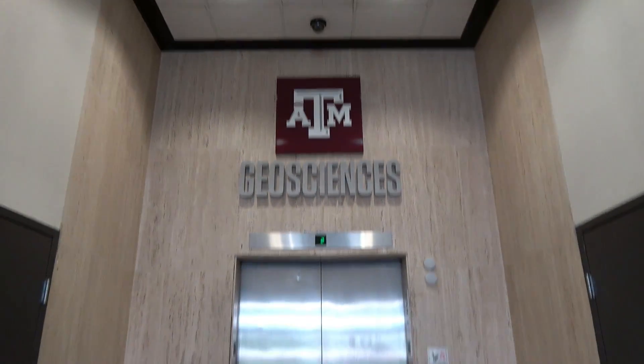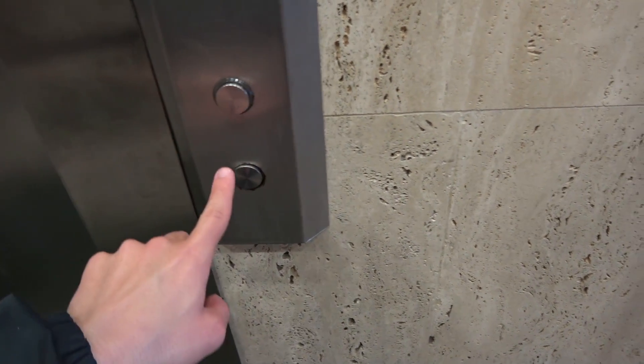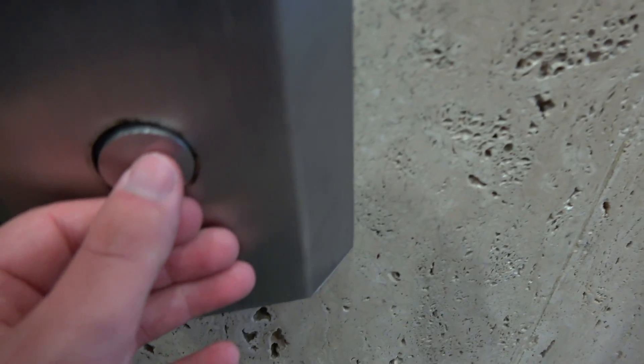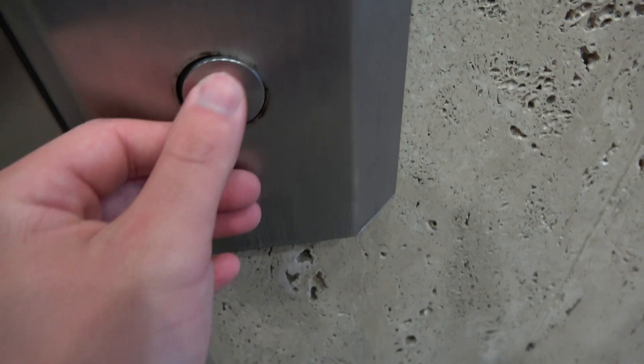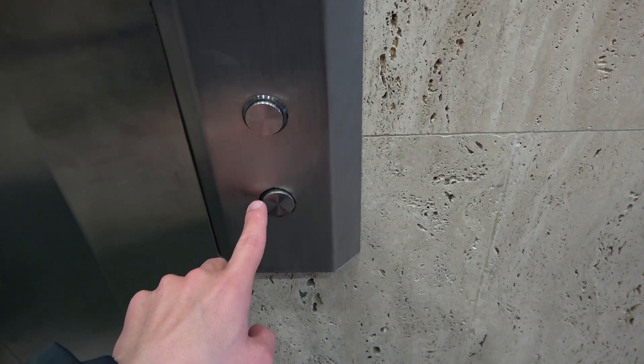I really love that Texas A&M logo above the elevator doors. Anyways, this one does not serve the down level — down does not work. Look at that down button. That down button looks like it's really falling apart.